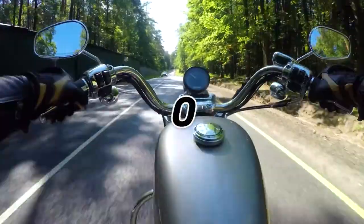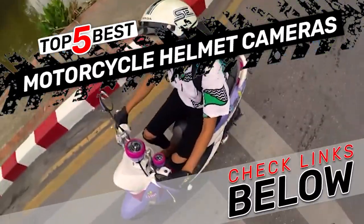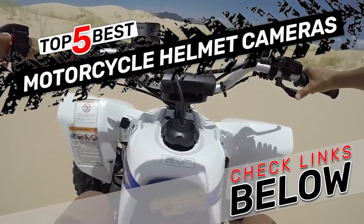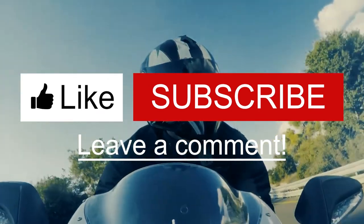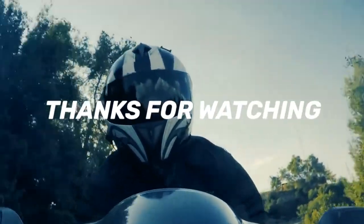There you have it — our top 5 best motorcycle helmet cameras on the market. Check out the links in the description below for detailed information and the latest pricing. If you thought this video was helpful, please click on the like button and consider subscribing. If you didn't, let me know why in the comments below. And I'll talk to you in the next video.